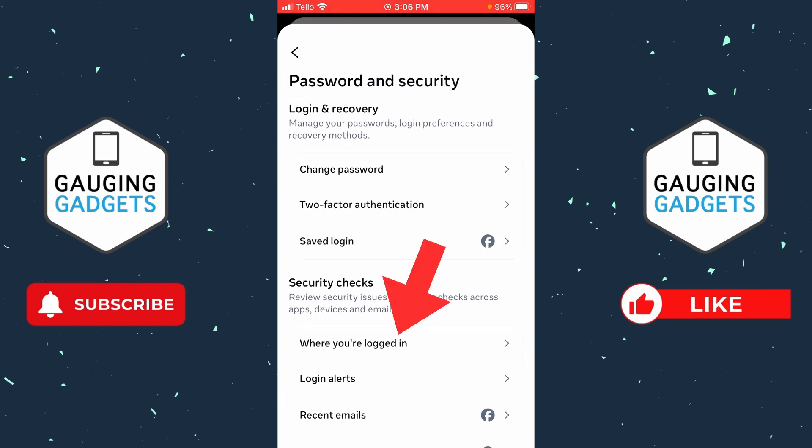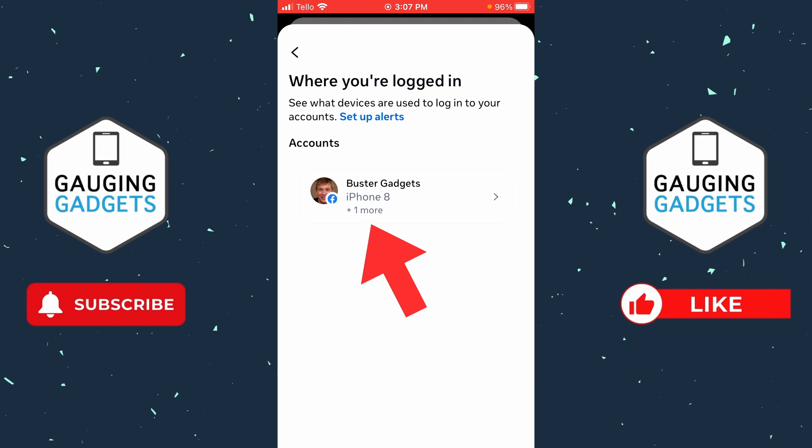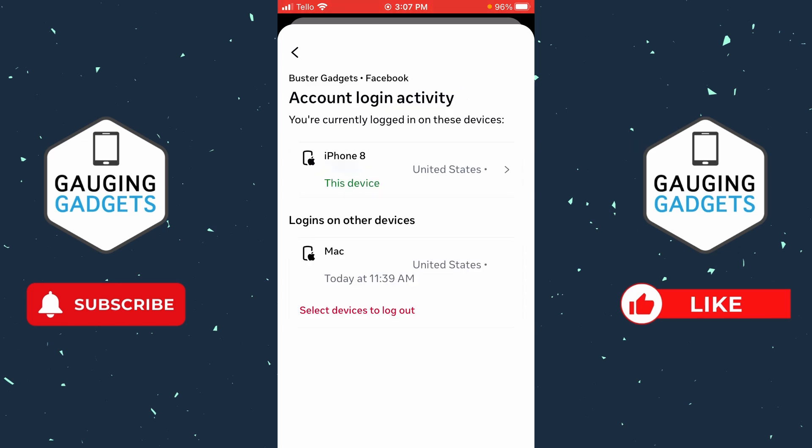In Password and Security, select Where You're Logged In. Then select the account you want to check to see if it's been hacked. Once in here, you'll see all the different instances where your Facebook account is currently logged in.